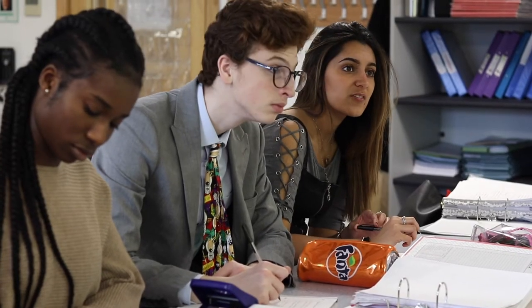At Babington we also offer Physics, Chemistry, and Biology for A-level. I study Biology, Chemistry, and History, and the class sizes are really small and I get a lot of support from all of my teachers.